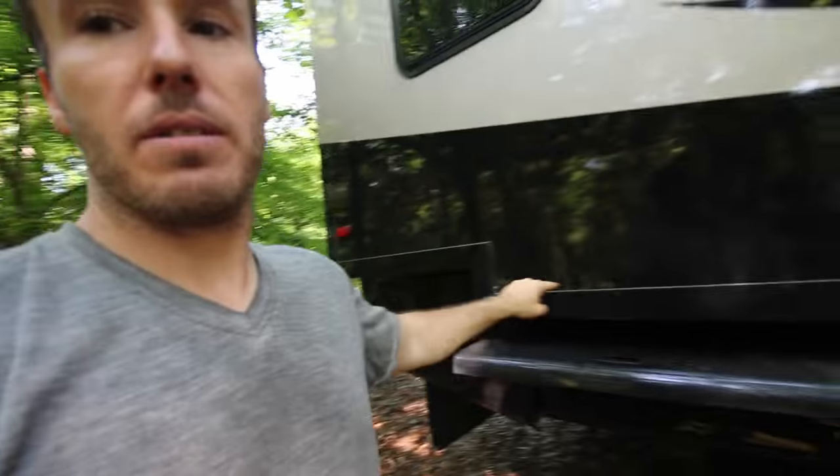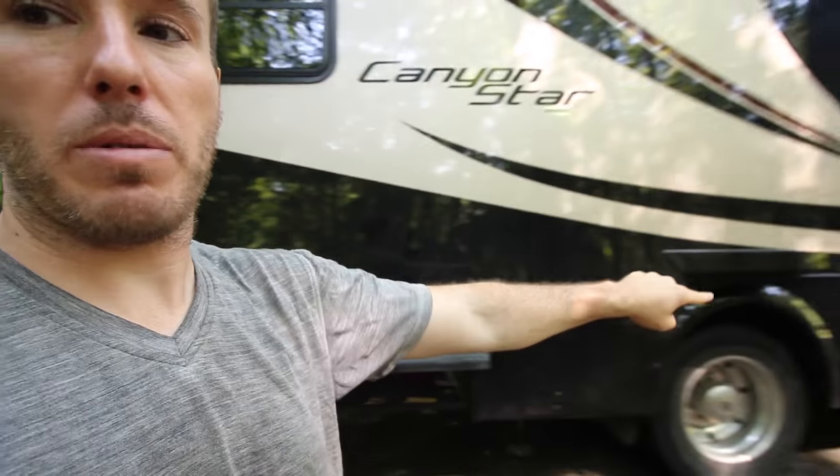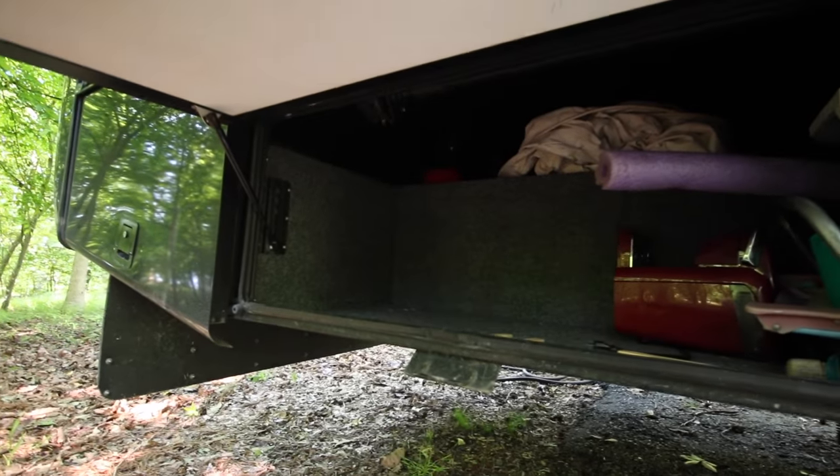One thing we absolutely love on our motorhome that we did not get as much of in the fifth wheel and the travel trailer was storage underneath. We've got bays all the way around both sides with a good amount of storage in every bay. We haven't even filled all these bays yet — I'd say there's probably three to four times as much storage underneath this class A as what we had in our fifth wheel.